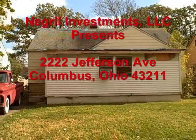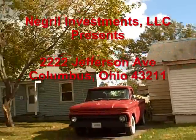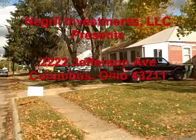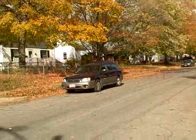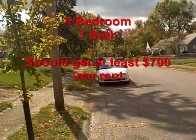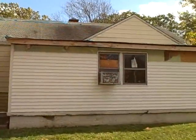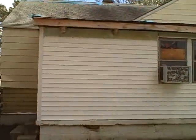Grill Investments out here at 2222 Jefferson Avenue, just a quiet street in Linden. This house has what I would call issues — needs roof, needs gutters, needs siding.